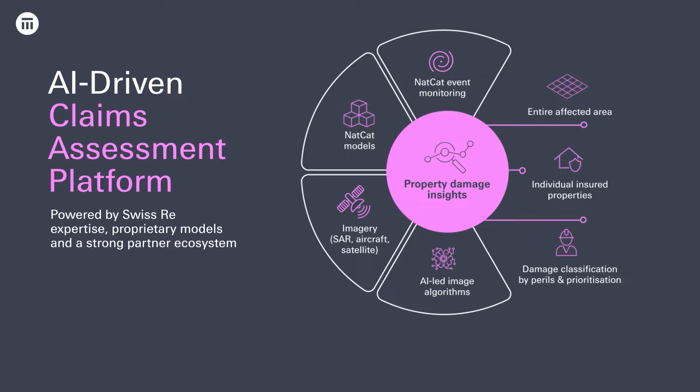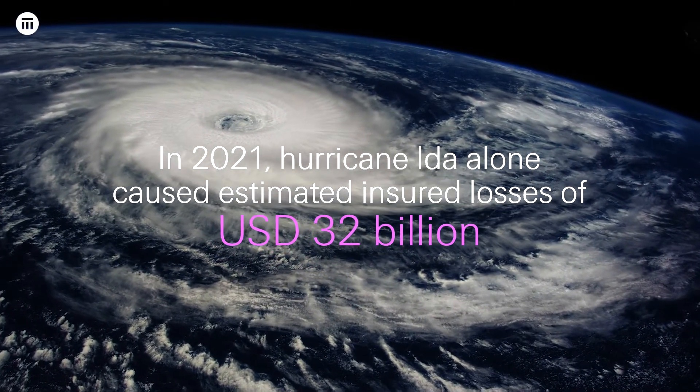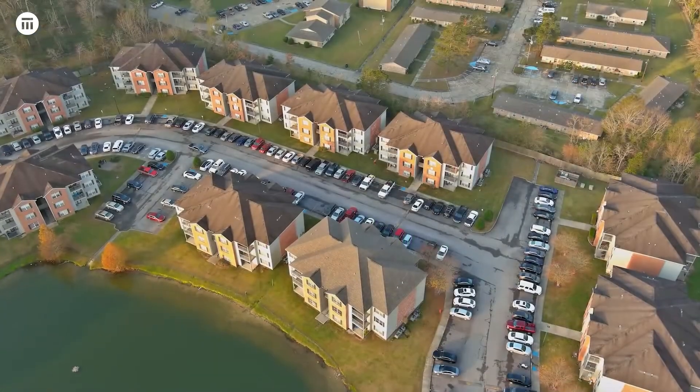Here's an example to illustrate how RDA works. In August 2021, Ida, a destructive Category 4 hurricane, made landfall in Louisiana.